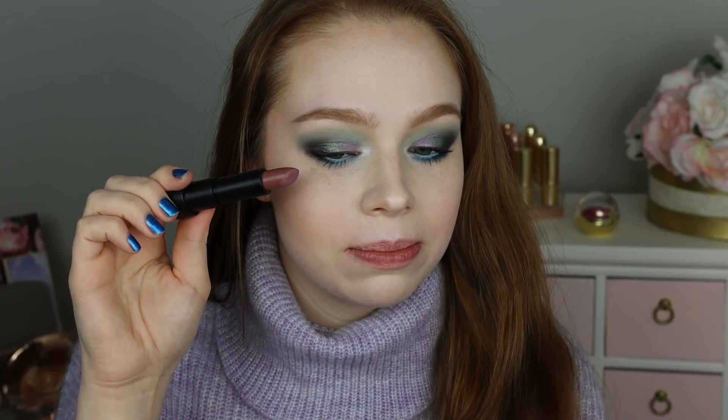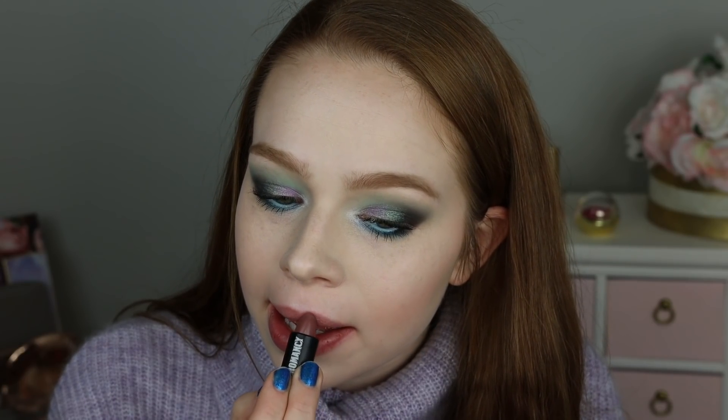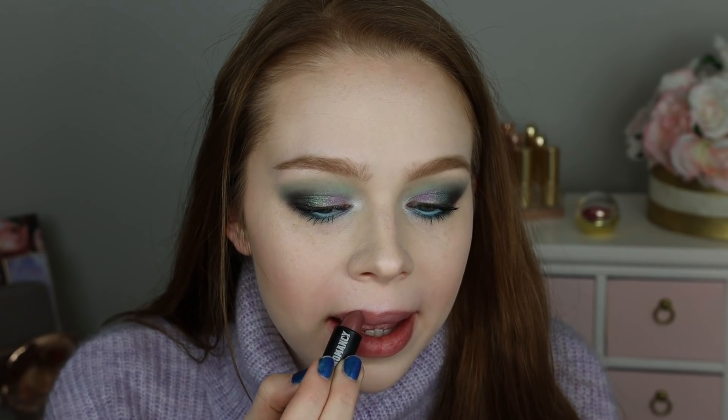Last but not least for lips, I'm going to finish with the Necromancy Cosmetica Paper Flowers Lipstick. I just thought this would be pretty because it's kind of like a really soft purple-y, gray-y type of shade.